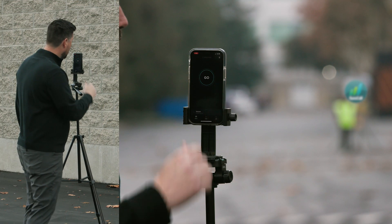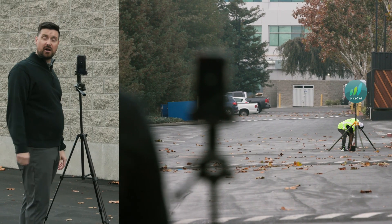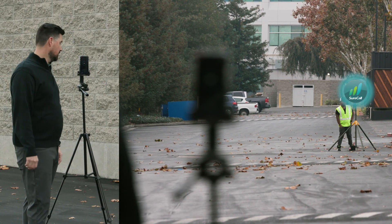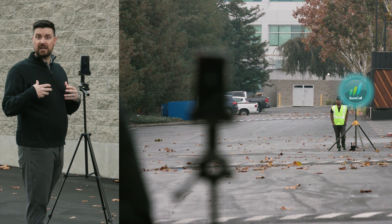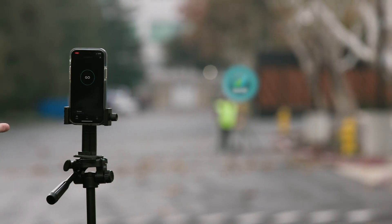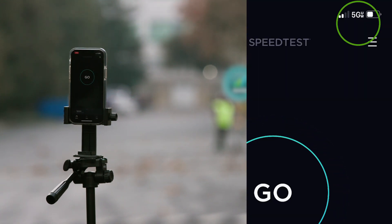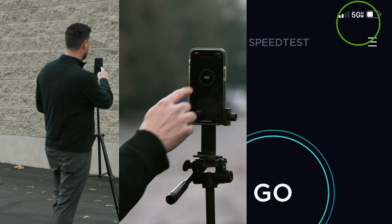Now we're going to wave to our field engineer Mark, who's down there helping out. Mark's going to be actually turning on the Horizon signal booster. You're going to see on the phone here it'll actually go from 5G nationwide to 5G UW — and that means ultra wideband, that's millimeter wave speeds. So now we've got UW that's popped up on the screen.